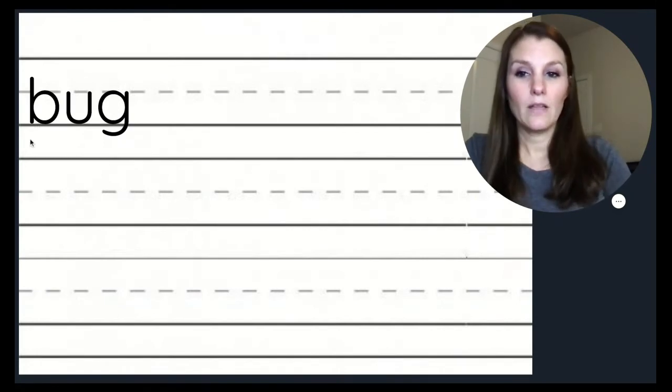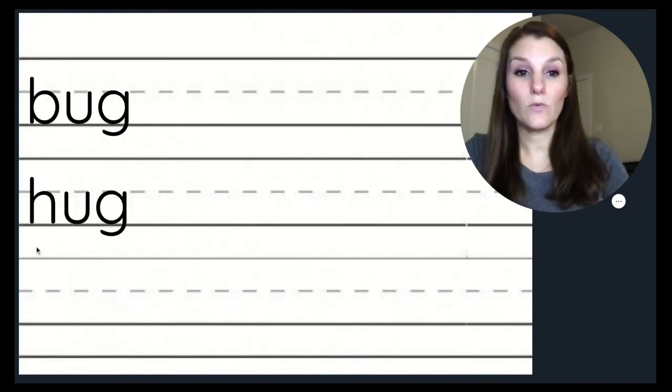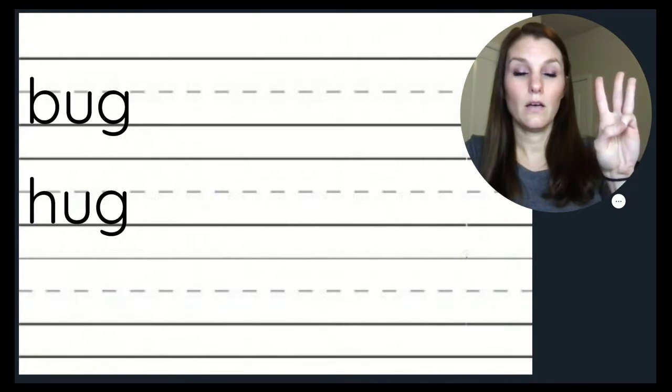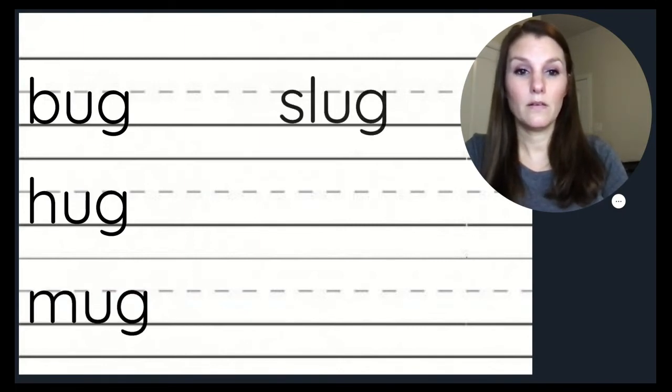Let's try some more. Let's read this word: B, U, G — bug. Now let's read this word: H, U, G — hug. Bug and hug rhyme. Not only do they end in the same sound, but they end in the same letters: UG. What are some other words that rhyme with bug and hug? Mug. Slug. Bug, hug, mug, and slug all end in the UG sound, and we replace the beginning sounds to make a word that rhymes.